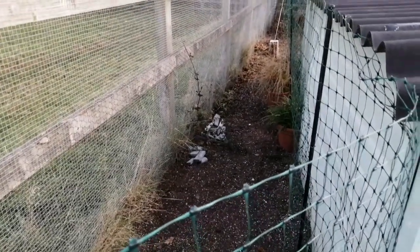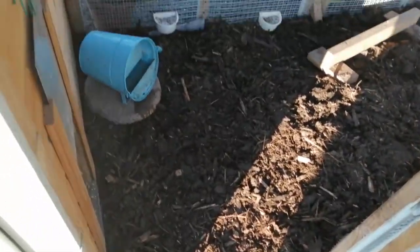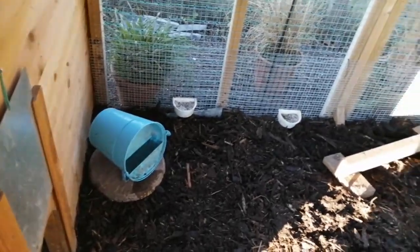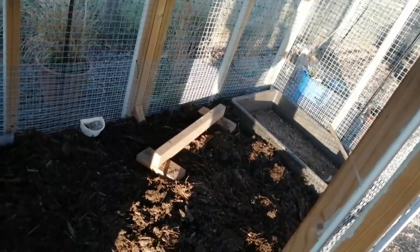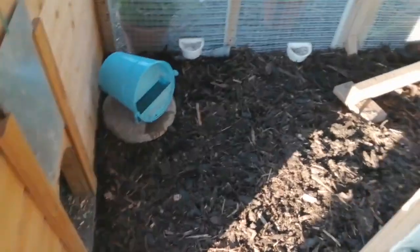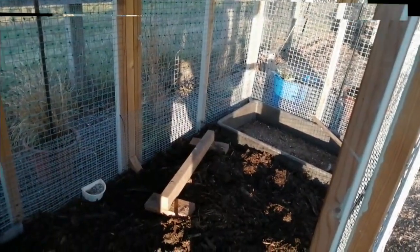We'll just have to keep working on it and see if we can outfox these rats. We've put bark on top of all the paving slabs so it's all now underneath — there's plenty of stuff for the chickens to scratch around in. Hopefully they'll like it. I'm just going to fill up their sandpit with some new sand and then they're done.